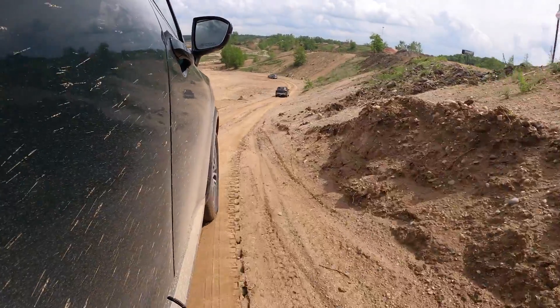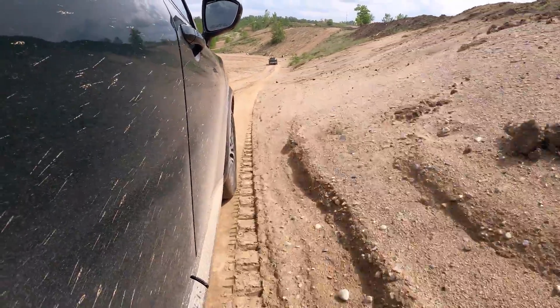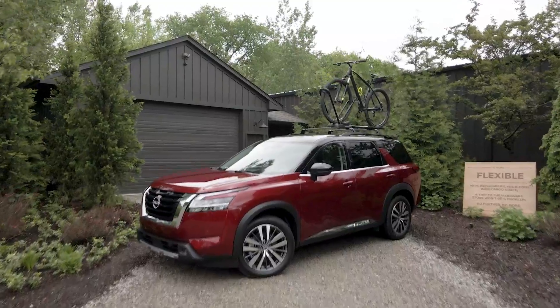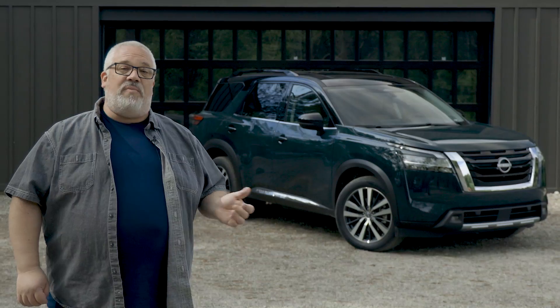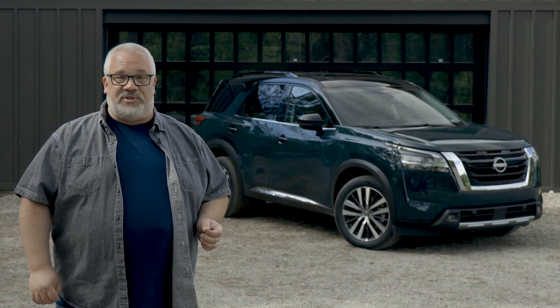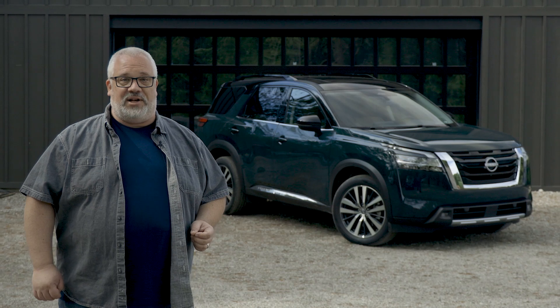The new Pathfinder's changes have really resulted in a vehicle that can go a little bit further off-road than the old one, but its buyers still aren't probably looking to go that far off the pavement. The new Pathfinder will be available in dealerships soon, and if you'd like to learn more about it, you can find everything you need to know at Cars.com.